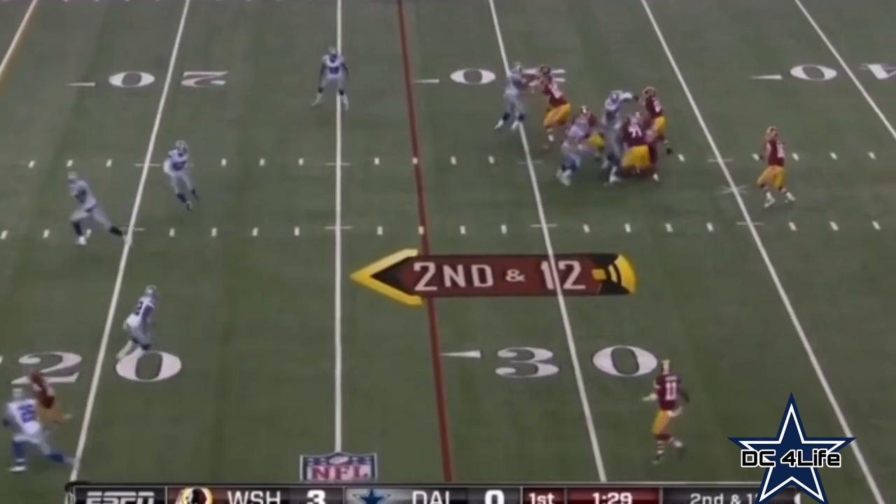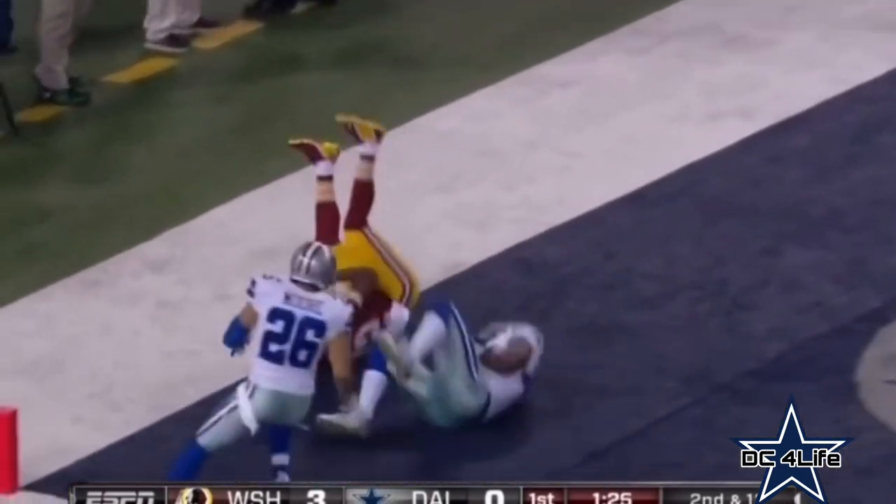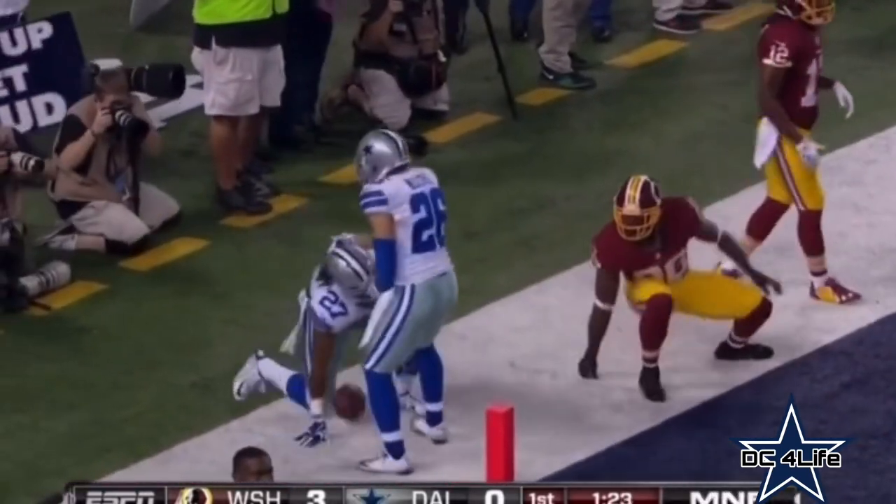Second and 12, fake to Jackson. McCoy looking towards the end zone, into coverage, and it's intercepted by J.J. Wilcox — then the ball comes out.